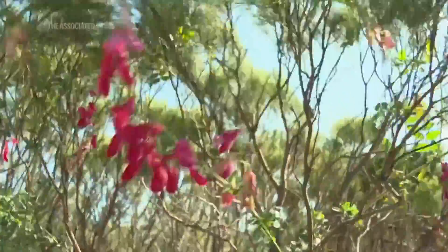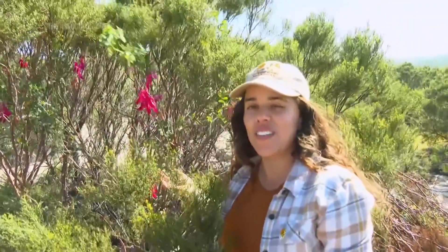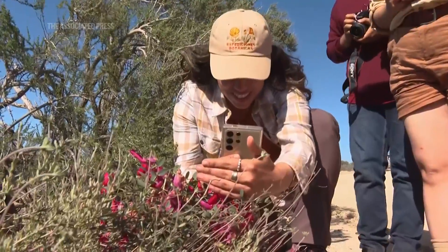We found a new observation, maybe a new population of Latina splendens. This is a plant that we are looking at for the Baja Bear project, so that's why we stopped.